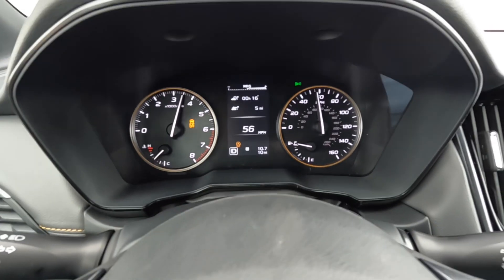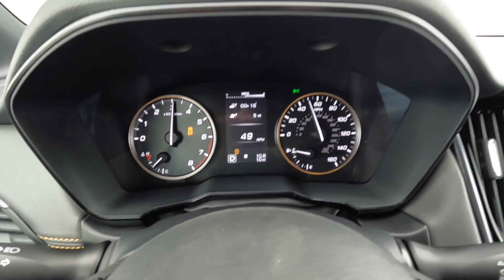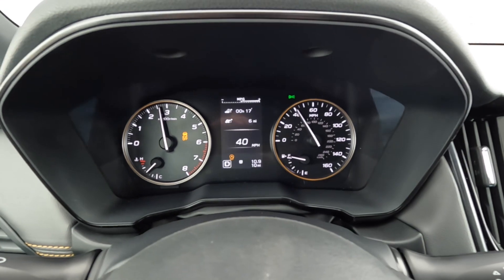Not bad given that we're at 3500 feet of density altitude, so the vehicle is down on power six or seven percent. If you enjoyed this video please consider liking, commenting, and subscribing — there's going to be a lot more good reviews and performance testing to follow. Take care guys.